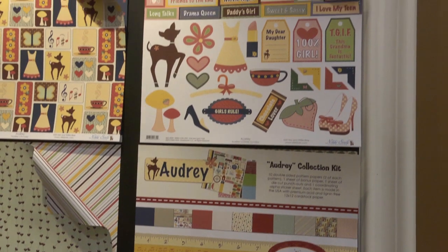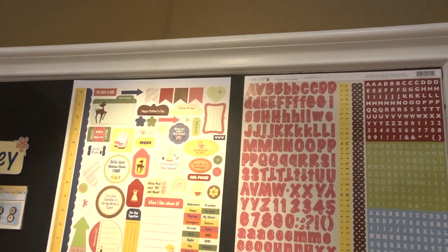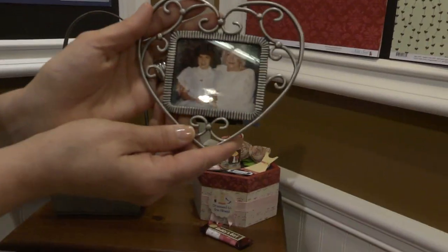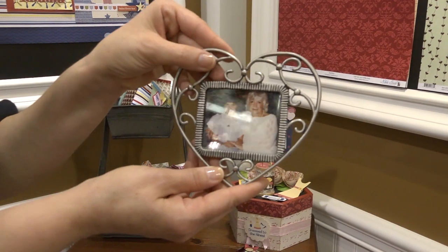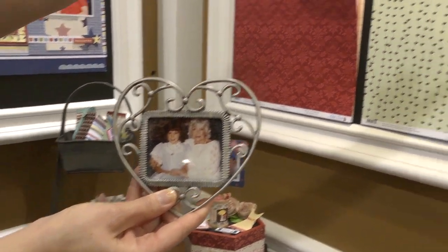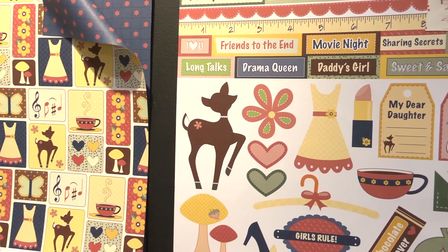I also wanted to sneak some little touches in that nobody would know unless they knew my grandma. One of them is here is a picture of her — she always wore pearls, and that was kind of her signature thing, is pearls. So my little deer has pearls on. That is so sweet. That's for her.